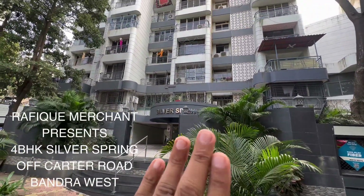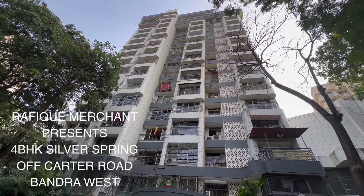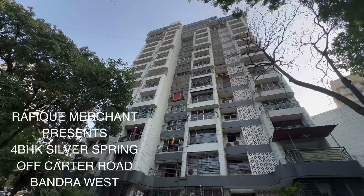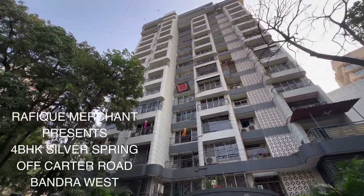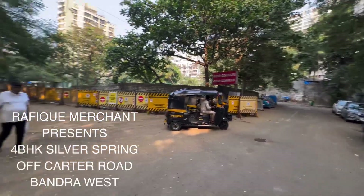We're seeing a 4BHK Silver Spring, newly done up apartment in a lovely tower. This is very well maintained, a great society to live in with some really fantastic members, couple of car parking. The apartment is newly done up, Silver Spring off Carter Road, very close to the Rizvi Colleges and Complexes. Have a look.